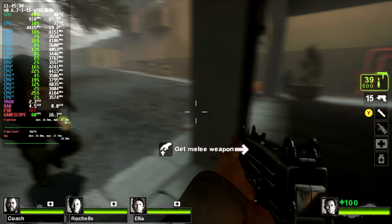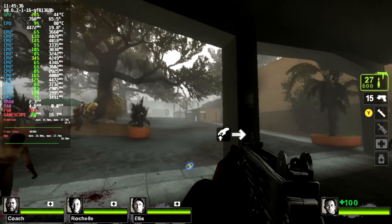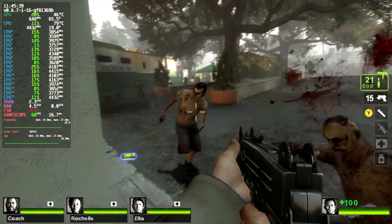Definitely had to throw an older one in here. Even with V-Sync off I can't get over 60 with it, but we are maxed out on the settings.